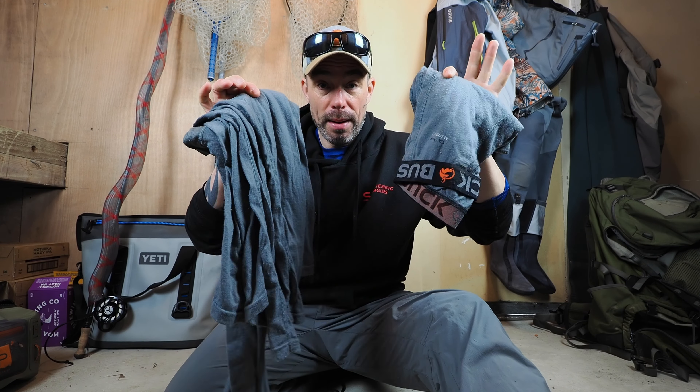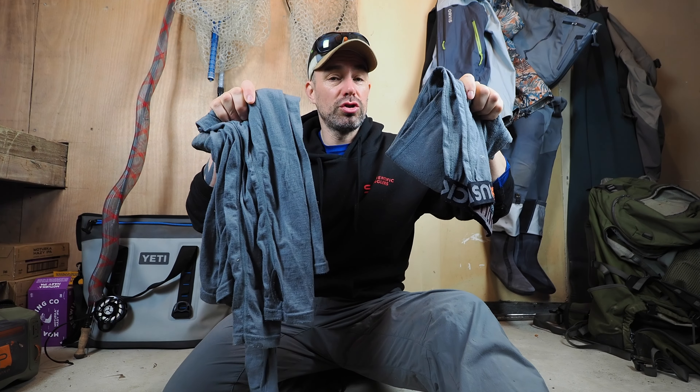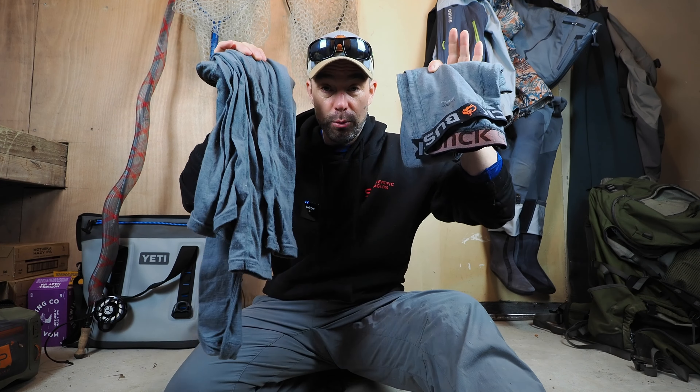Four — last one of the clothing lot, I promise. The Combat Merino from Bushbuck — solid. I did a video in more depth on these a few weeks back. These Combat Thermals are super cool and the best thermals I've found for sure.